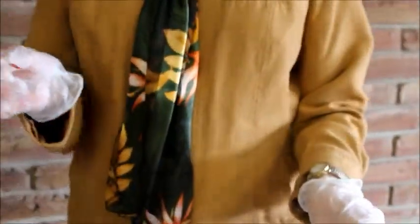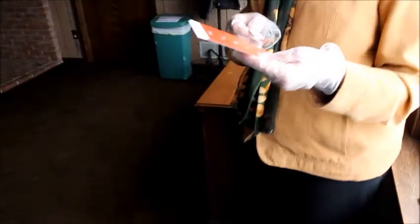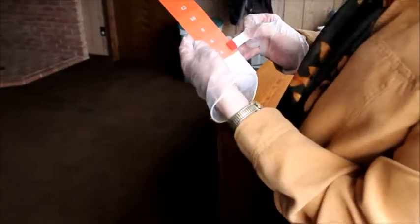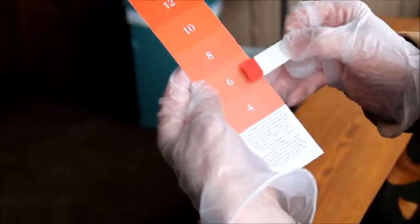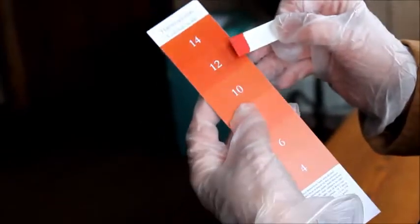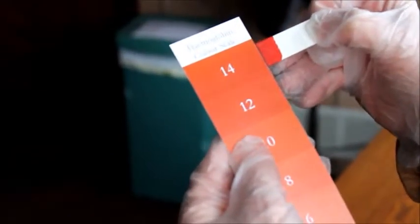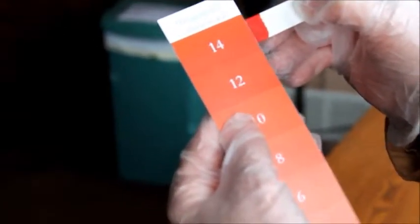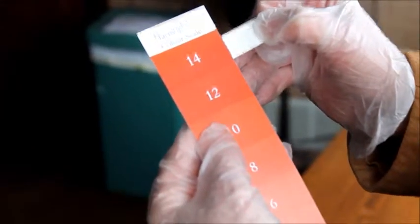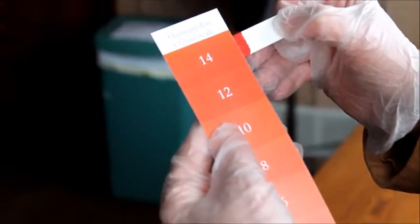Now we're ready to read it. The test has to be read in natural light — artificial light distorts the colors. So here we're standing by the window in the shade, shaded natural light. You can see that she's not a 4, not a 6, not an 8 or a 10. She's more than a 12, closer to a 14 or above. So you can tell from this test very quickly that she's not severely, mildly, or even moderately anemic — she's normal.